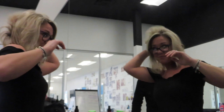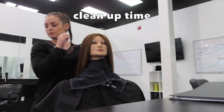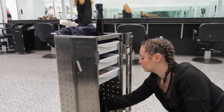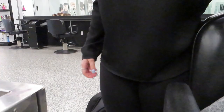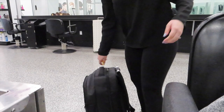It looks so good. I'm cleaning my brush.